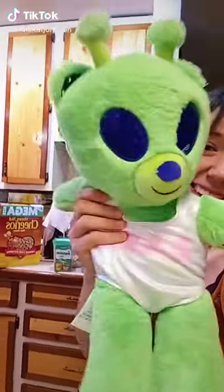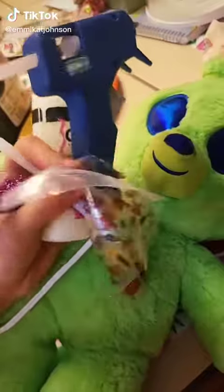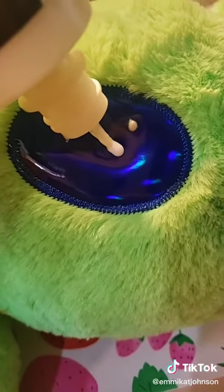I know I said I wanted sales in my shop to justify buying this teddy bear, but I haven't gotten any sales, so I bought the teddy bear anyway because I was sad. But I wanted to make it a little bit more my own.